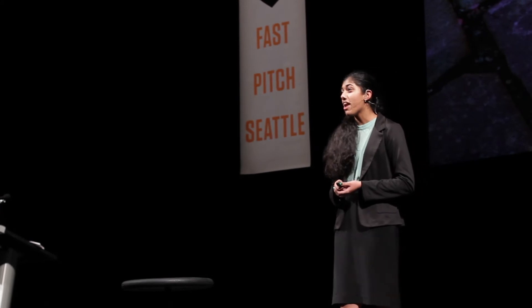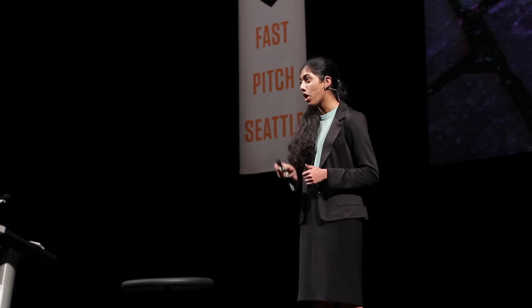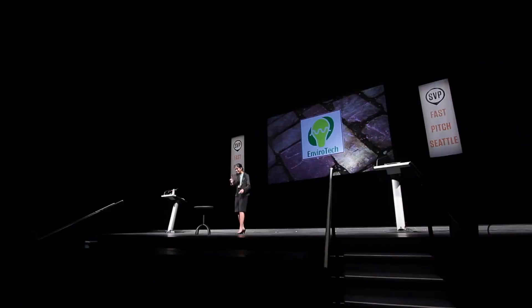Thank you. Now, after I count — not yet, wait for it — I'm going to ask all of you to stomp in place as hard as you can. Ready? On three, let's make some noise. And one, two, three. Thank you. You may now be seated.